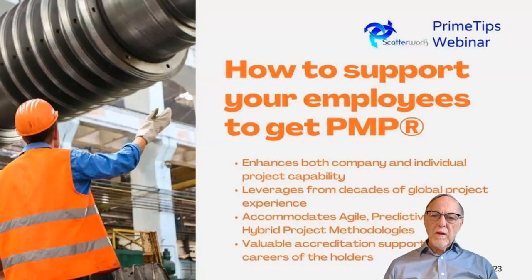Hello, this is Jason Okrahoro from Scatterwork, and I'm here to talk about how you can support your employees to get PMP. It has some advantages: it enhances both the company and individual project capability, and it leverages from decades of global project experience. It accommodates the main trends in project management — agile, predictive, and hybrid methodologies — and gives valuable accreditation support for the career of the holders of the PMP.